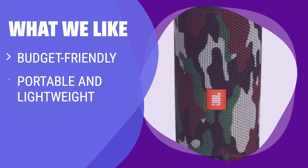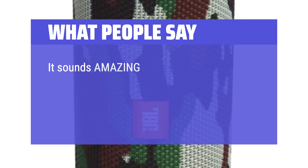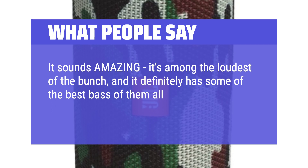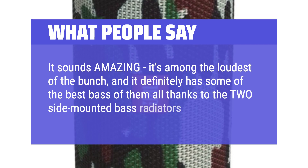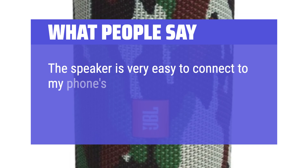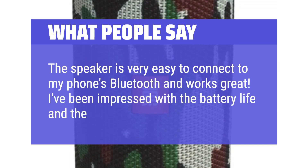What we like: If you have a tight budget and need a portable, lightweight speaker that can withstand some water exposure, you should consider this option for on-the-go music listening. What people say: It sounds amazing, it's among the loudest of the bunch, and it definitely has some of the best bass of them all thanks to the two side-mounted bass radiators. The speaker is very easy to connect to your phone's Bluetooth and works great. Battery life and durability are impressive as well.